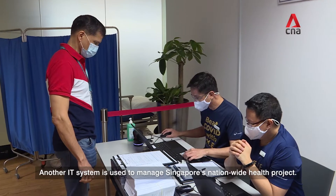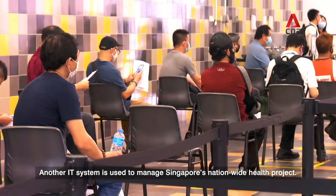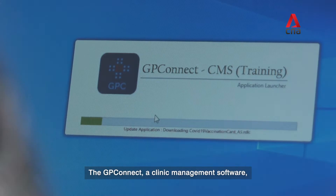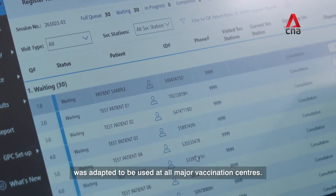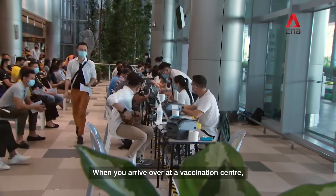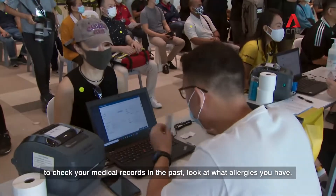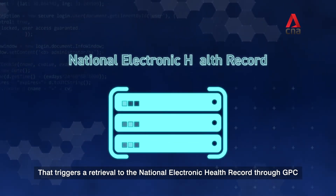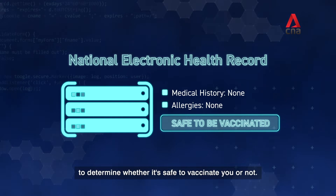Another IT system is used to manage Singapore's nationwide health project — vaccination operations. The GP Connect, a clinic management software, was adapted to be used at all major vaccination centres. When you arrive at a vaccination centre, the administrators will make use of GP Connect to check your medical records and look at what allergies you have. That triggers a retrieval to the National Electronic Health Record through GP Connect to determine whether it's safe to vaccinate you or not.